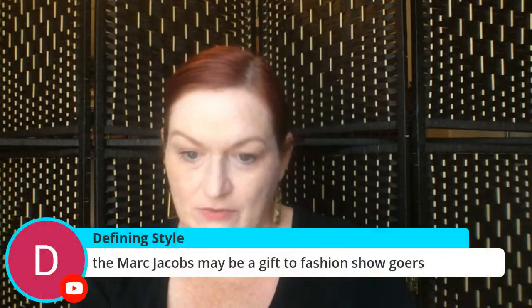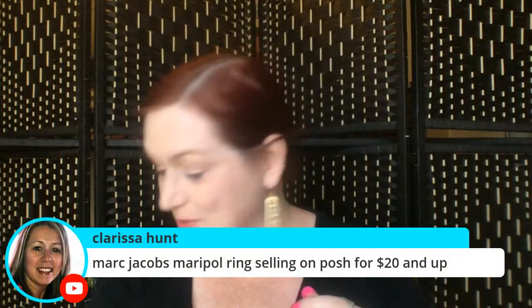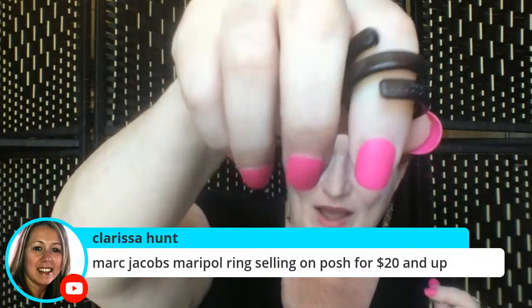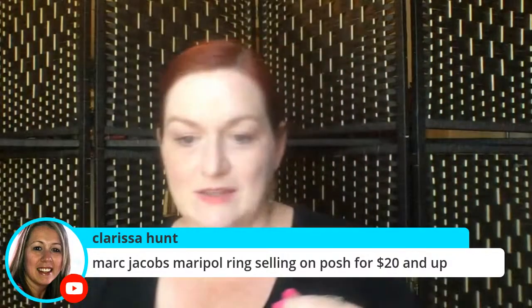The Marc Jacobs mirror net ring is selling for $20 and up on Poshmark — Clarissa, thank you! Wow, okay, sweet!